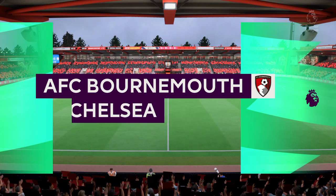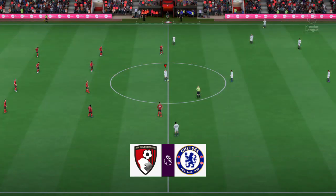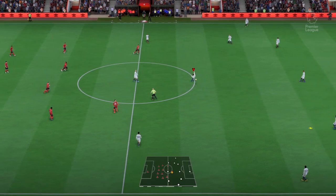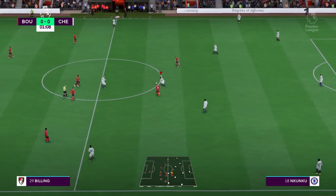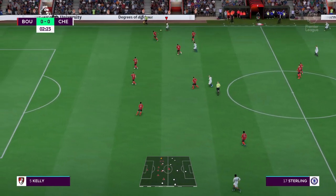Hello from one of the most southerly points on the English map — we have traveled to the Vitality Stadium. My name is Derek Ray and ready with his tactics board to provide all the analysis is Stuart Robson. I'm looking forward to bringing you action from the Premier League coming right up. It's Bournemouth taking on Chelsea.